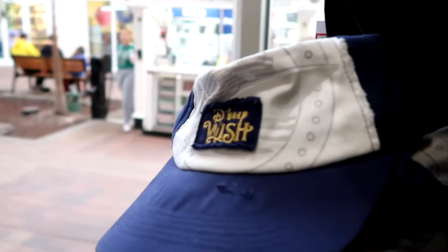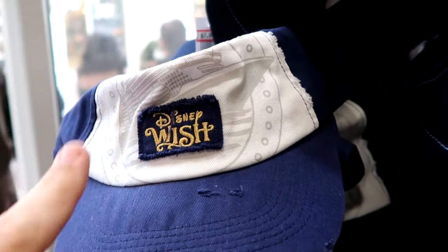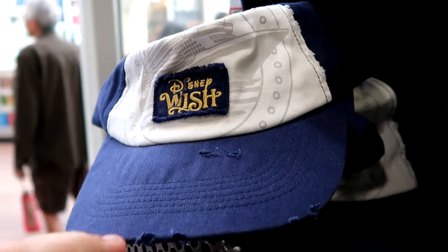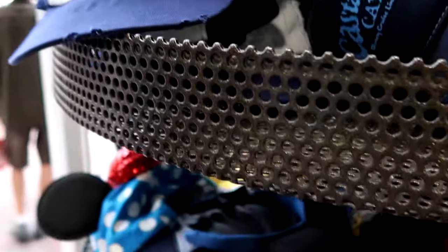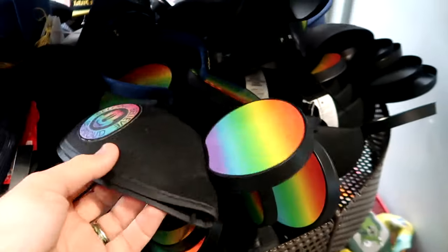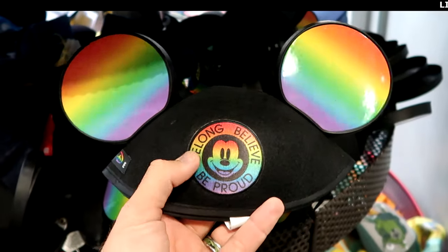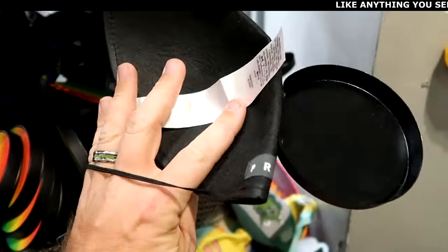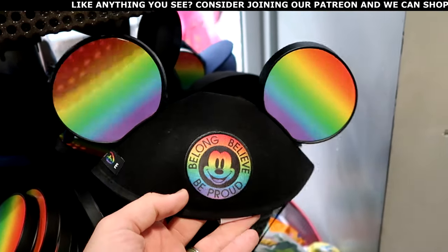Here are some of the Disney Wish hats — you have the huge graphic of the cruise ship, it says Disney Wish, and these are weathered a little bit at $7.99. Over here is from this year's Pride collection — you have the Mickey ears with the Pride colors. It has a little badge on the side that says Pride, Be Long, Believe, and Be Proud. These are $7.99.